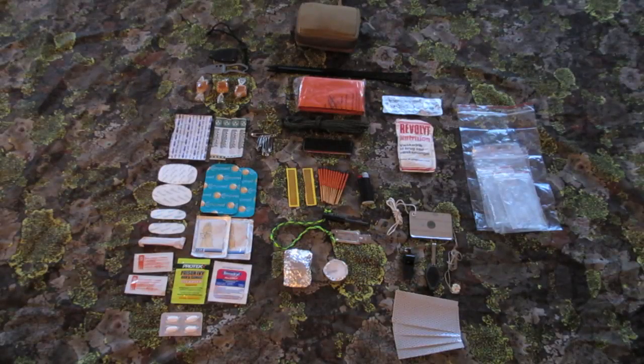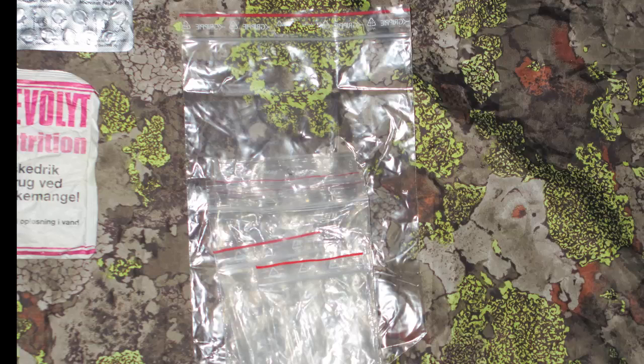Over here I have some of the small plastic bags that I packed the different stuff into. The larger one can also be used for transporting water and stuff.